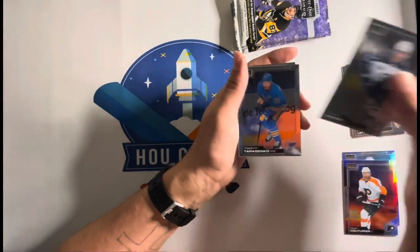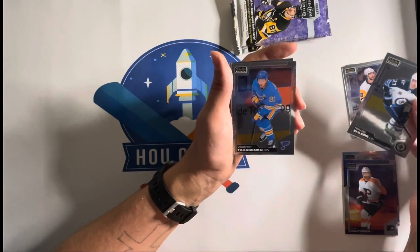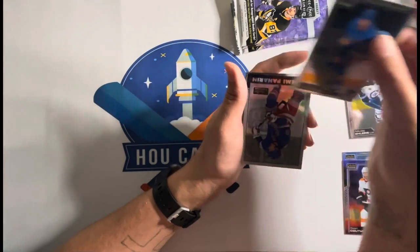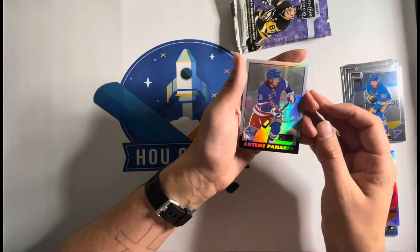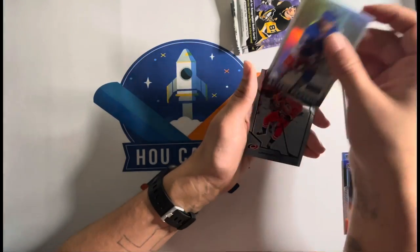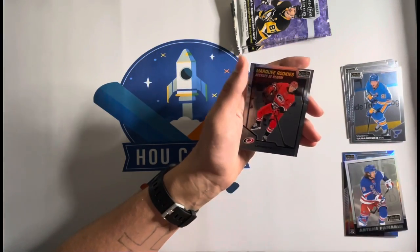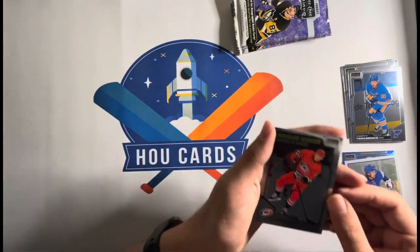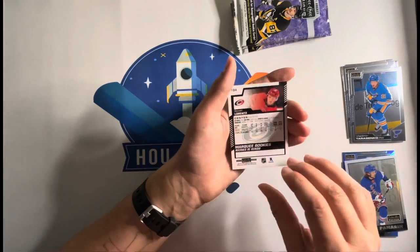Nikola Ehlers. I'm guessing if we see rookie cards — Vladimir Tarasenko. Artemi Panarin. And marquee rookies — Stephen Lawrence. I guess he's a center, yep.